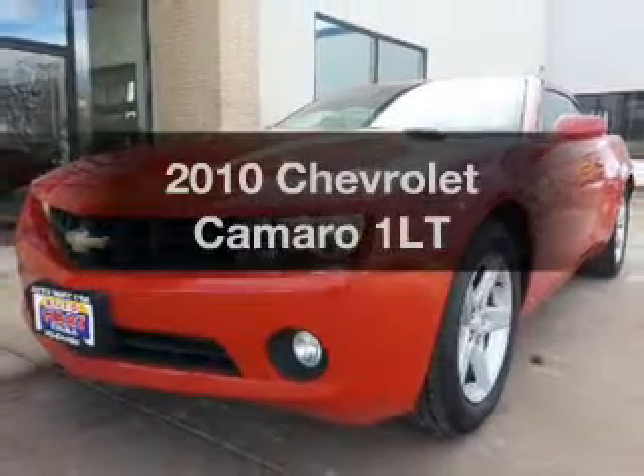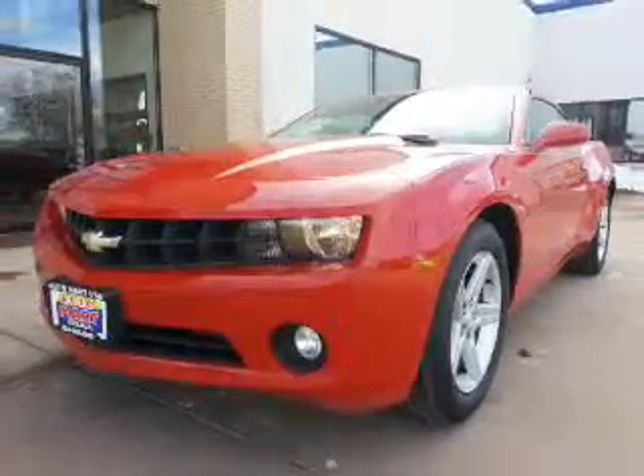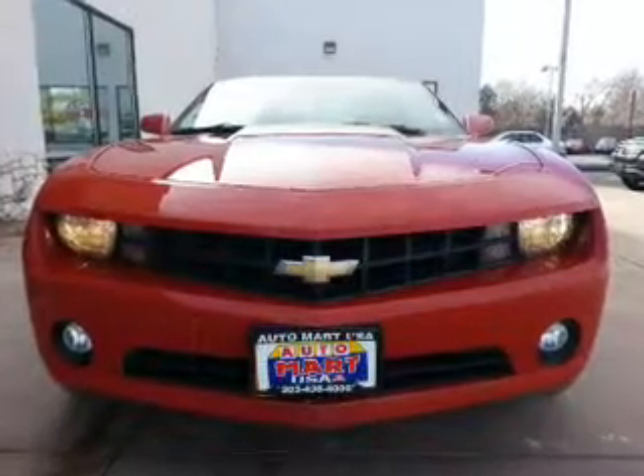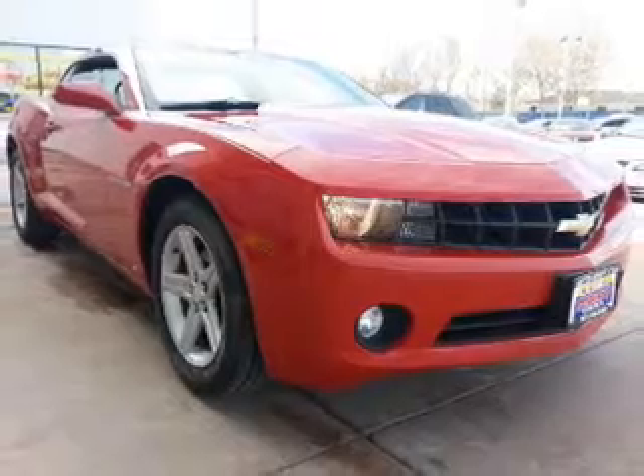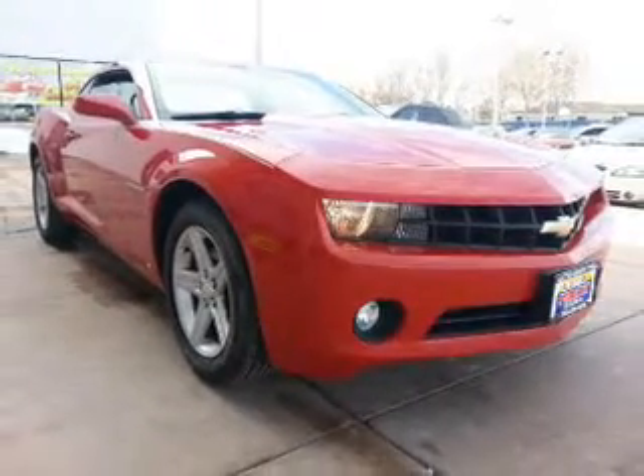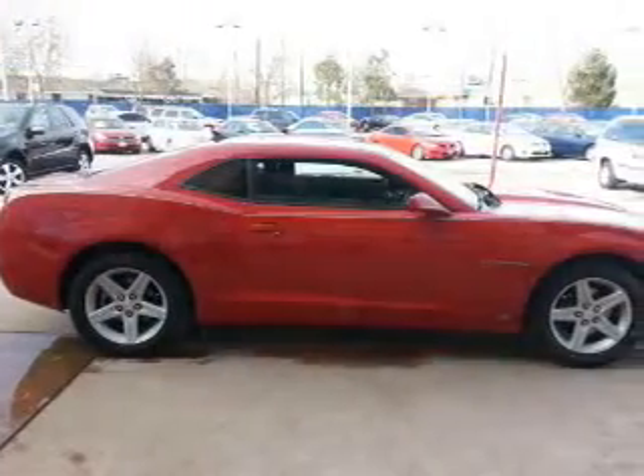Imagine yourself in this 2010 Chevrolet Camaro. Everything you need under one roof with this great vehicle. The powertrain includes rear-wheel drive with a reliable six-cylinder engine connected to a smooth-shifting six-speed automatic transmission.